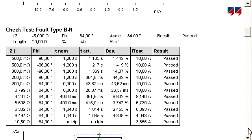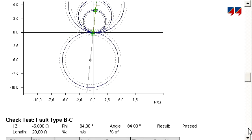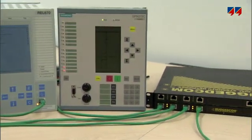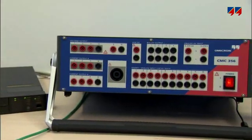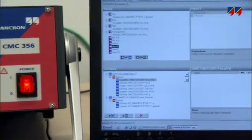It revolutionized testing by providing automatic reporting and storage of testing data in an easily stored document. Since protection and control devices featuring the IEC 61850 communications standard became available, Omicron has been the supplier of choice for testing them, utilizing GOOSE telegrams and sampled values.